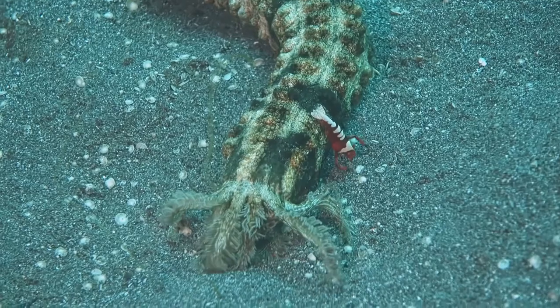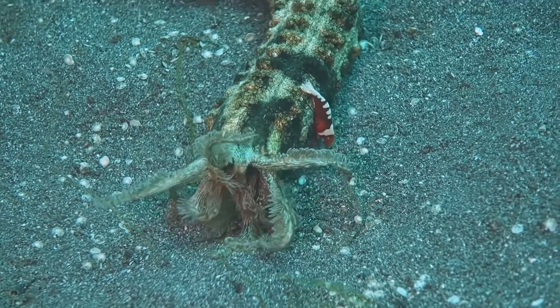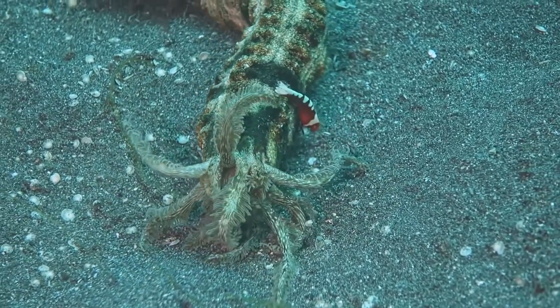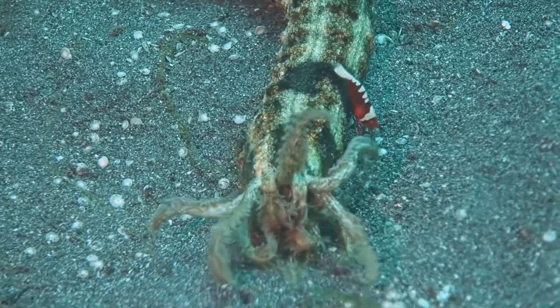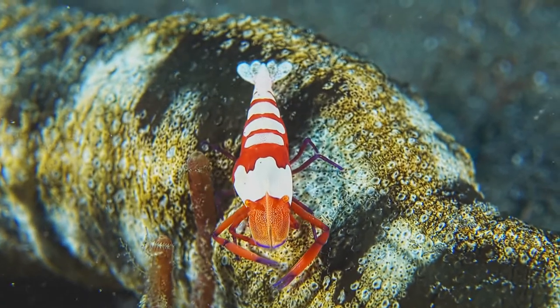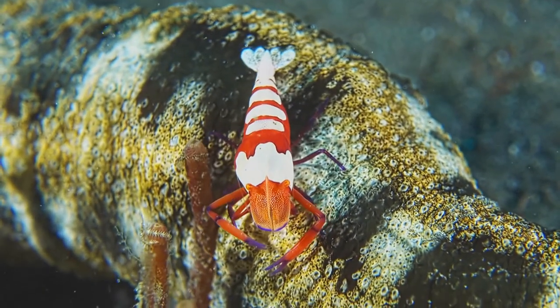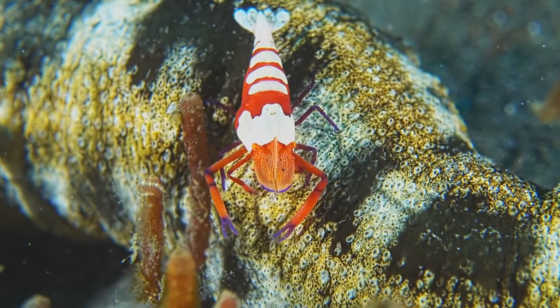Commensalism is a relationship where one organism benefits, while the other neither benefits nor is harmed. For example, the emperor shrimp rides sea cucumbers. The cucumber provides transportation for the shrimp to navigate through waters filled with its food source. The shrimp will hop off to hunt, then jump back on.